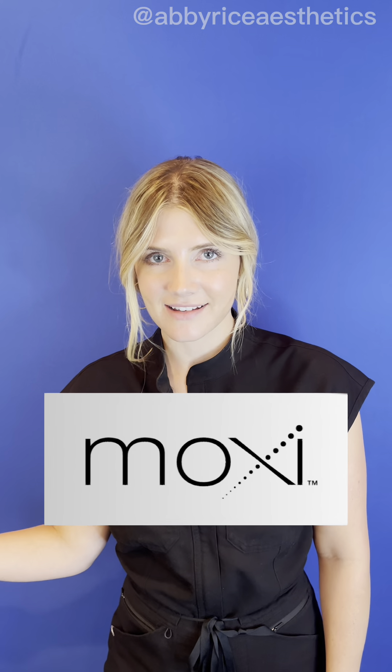Hi guys, I'm Abbey. I'm the nurse injector here at Ferris Plastic Surgery and I just wanted to talk to you a little bit about our Moxie laser.